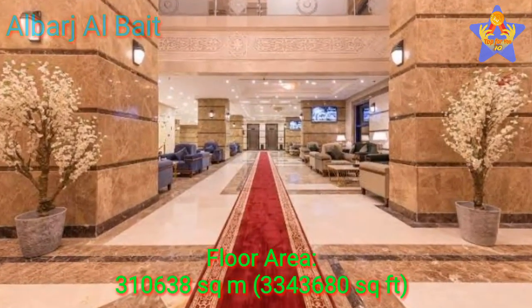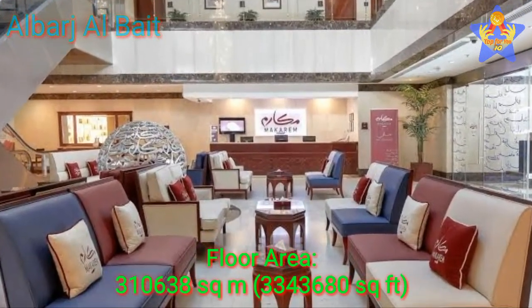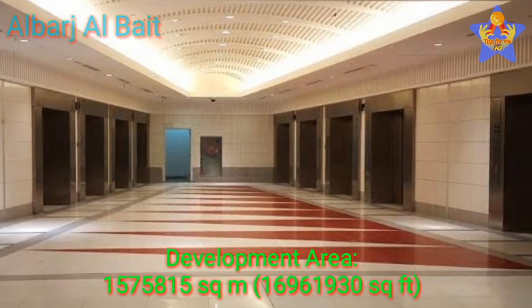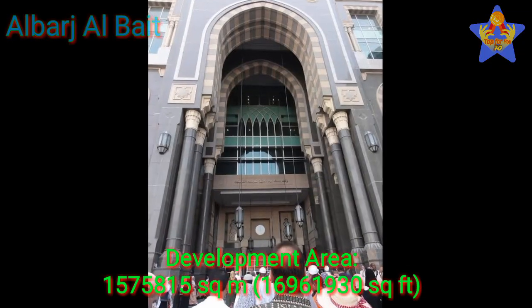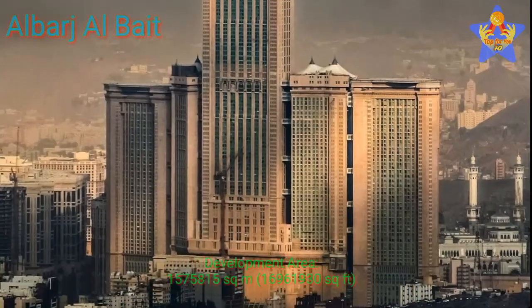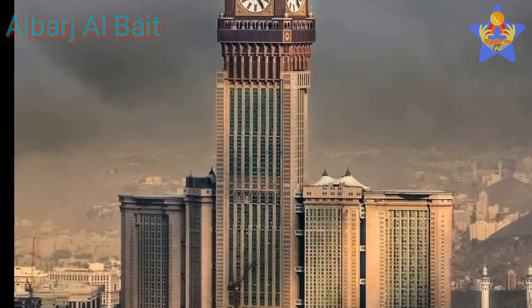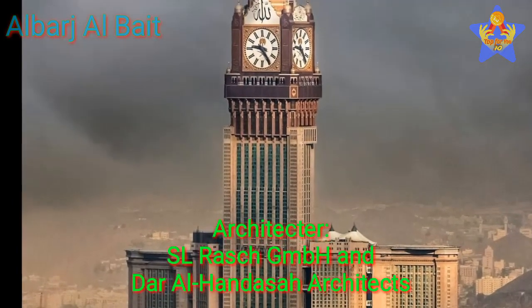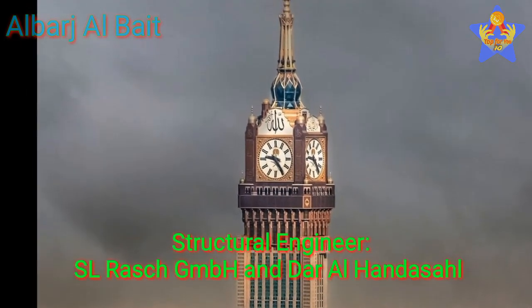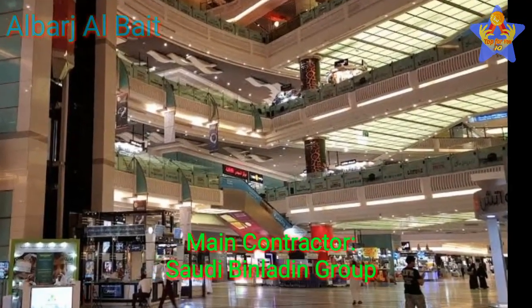The floor area of this building is about 310,638 square meters (3,343,680 square feet). The development area is 1,575,815 square meters (16,961,930 square feet). The clock tower has 96 lifts and elevators. The architecture is by SL Rasch GmbH and Dar Al-Handasa Architects. The structural engineer is SL Rasch GmbH and Dar Al-Handasa, and the main contractor is Saudi Bin Laden Group.